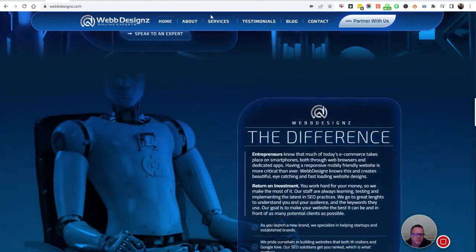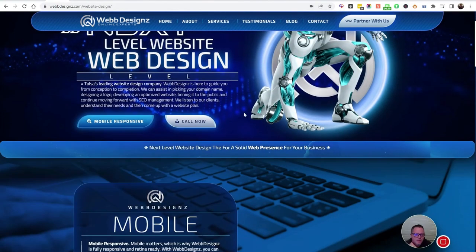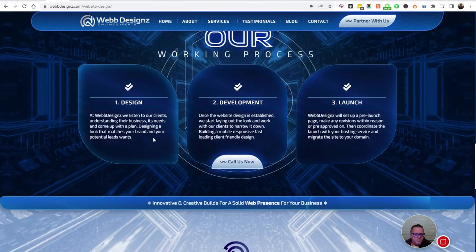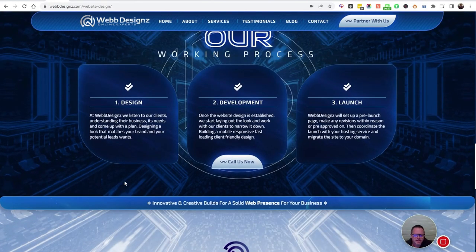Let's look at the website. The websites that we do — we work with you to design it. A lot of times we'll ask you for three websites that you like, what you like about them, what you don't like about them, your colors, some competitors. If you have an existing one, we'd like to go over it. We do some keyword analysis, which helps us with content once we work on it.